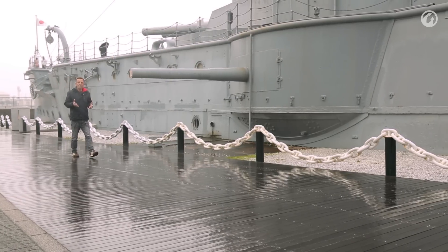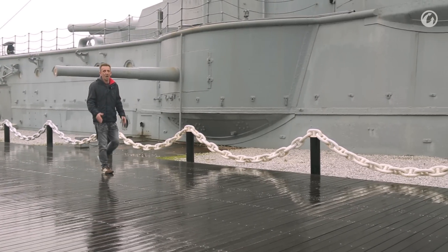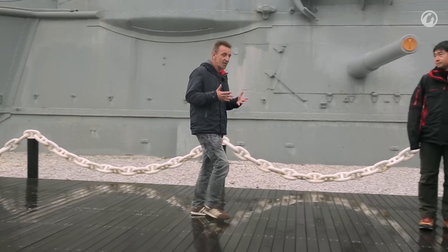The Mikasa was 432 feet in length, with a displacement of 15,179 tons when fully laden. Now, unfortunately, the engines have long since been removed. However, in its day, it had the ability to do 18 knots.